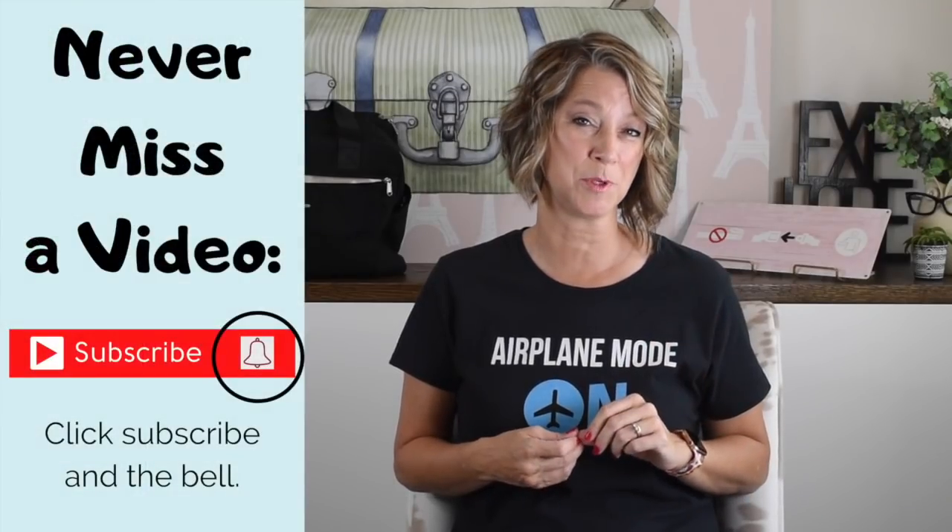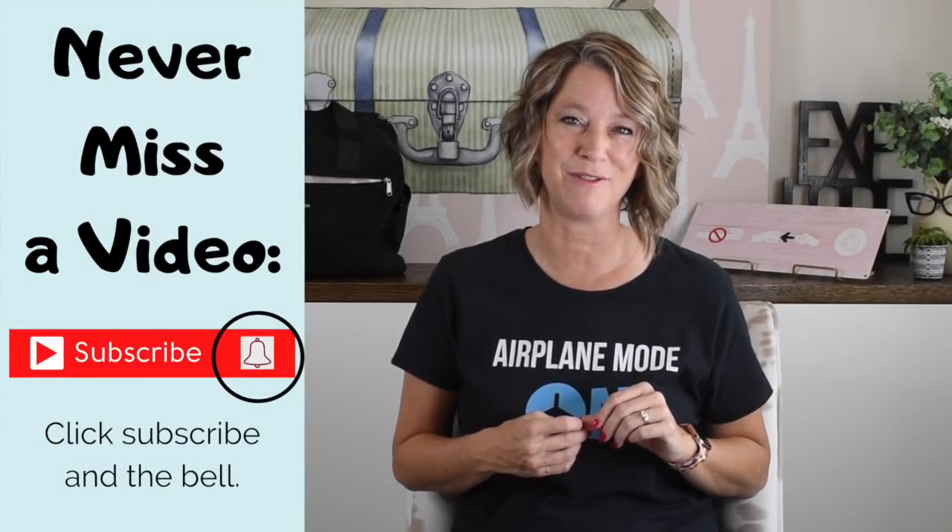If these travel tips are helping you, click the bell beside subscribe and you'll never miss one of my free travel tip videos — I usually produce about one a week. I'm a Houston pilot wife and I've made so many mistakes and learned from others' mistakes, and I'm sharing them with you for free.